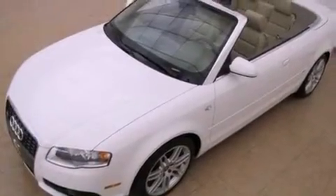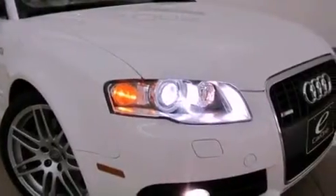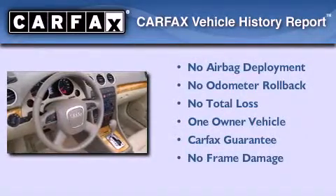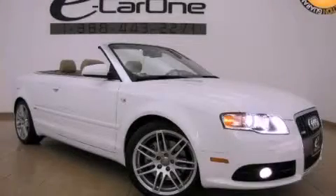With an EPA estimated rating of 27 miles per gallon on the highway, this automobile helps leave money in your pocket where you want it. This Audi has had only one owner and it qualifies for the Carfax buyback guarantee. Stop by today and test drive this vehicle for yourself.